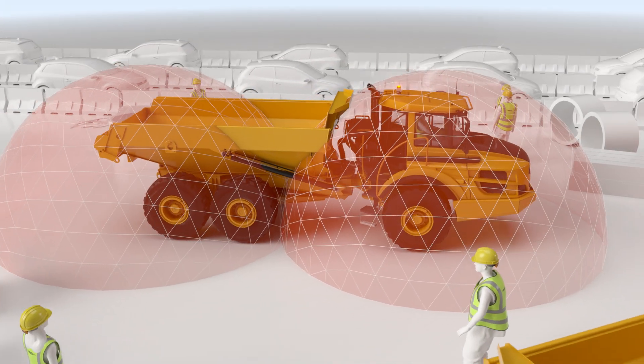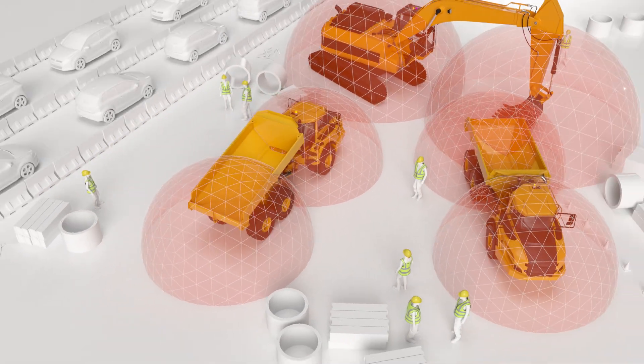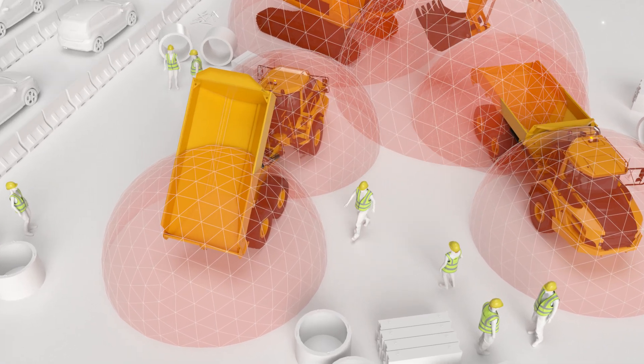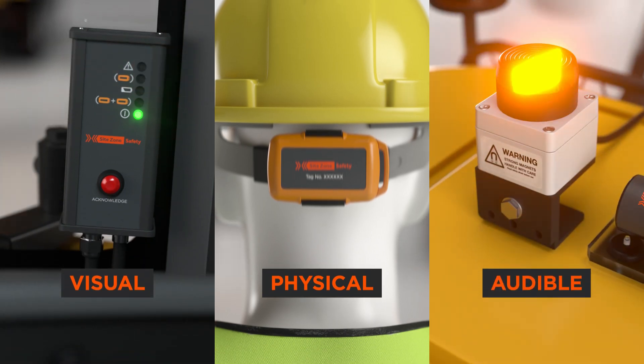SiteZone uses proven technology to generate customisable detection zones around a mobile plant. In the event of the detection zone being breached, SiteZone provides a total warning to the plant operator, pedestrian and others working in the area.